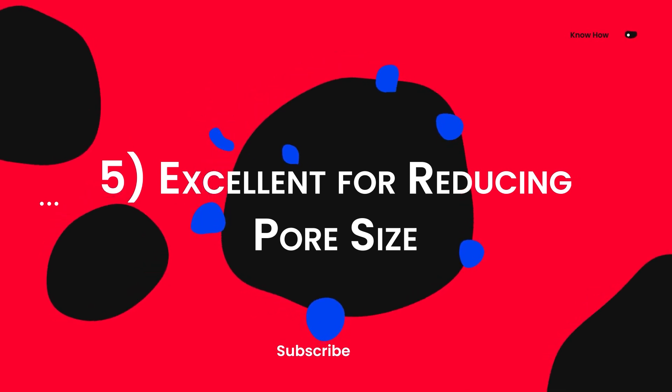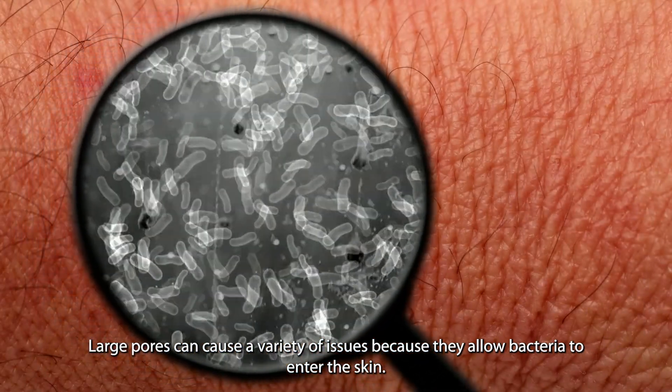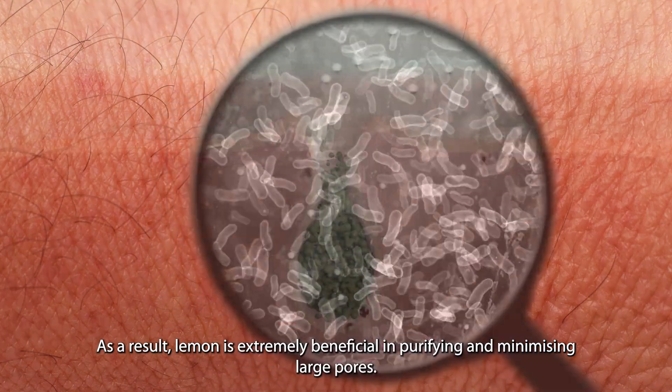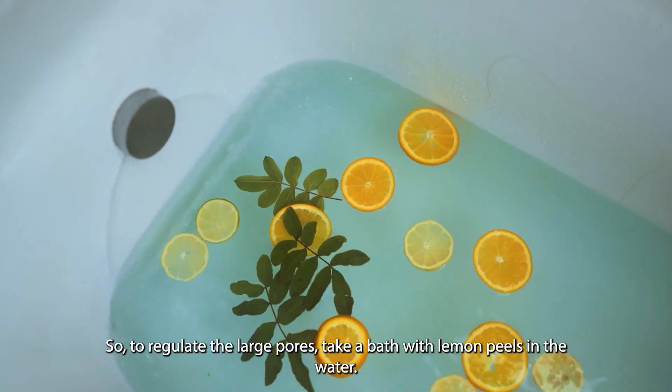Five: it is excellent for reducing pore size. Large pores can cause a variety of issues because they allow bacteria to enter the skin. As a result, lemon is extremely beneficial in purifying and minimizing large pores. So to regulate large pores, take a bath with lemon peels in the water.